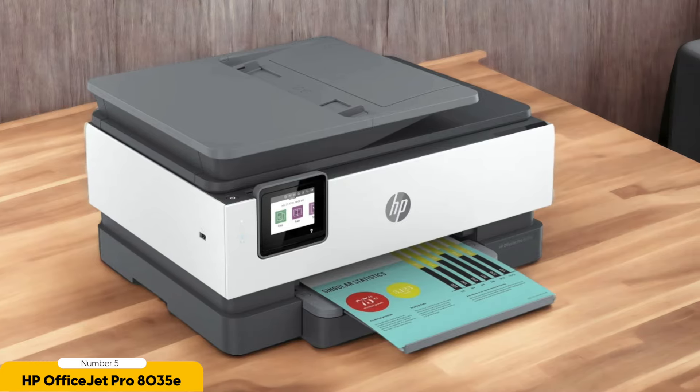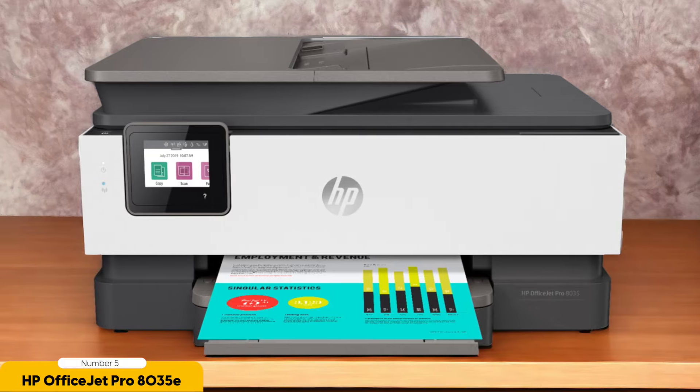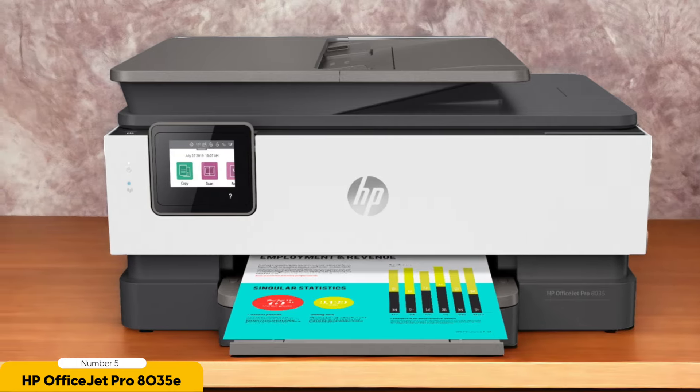Visually, the HP OfficeJet Pro 8035E is a stunner. Its sleek design and compact size make it a perfect fit for any home office or workspace. And with its user-friendly touchscreen controls, navigating through the printer settings and options is a breeze.